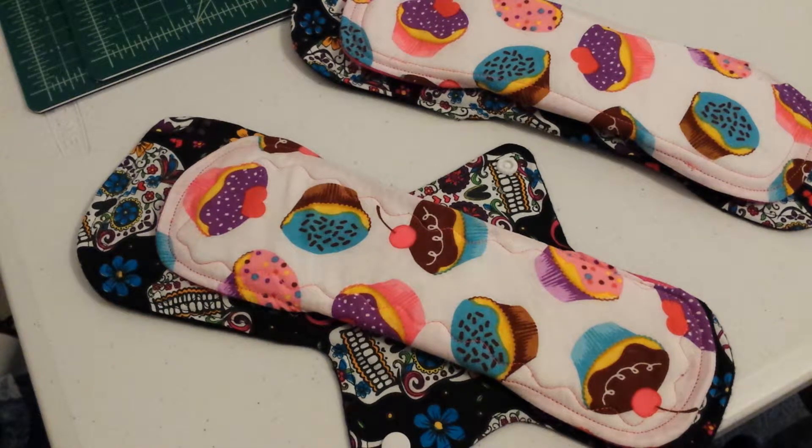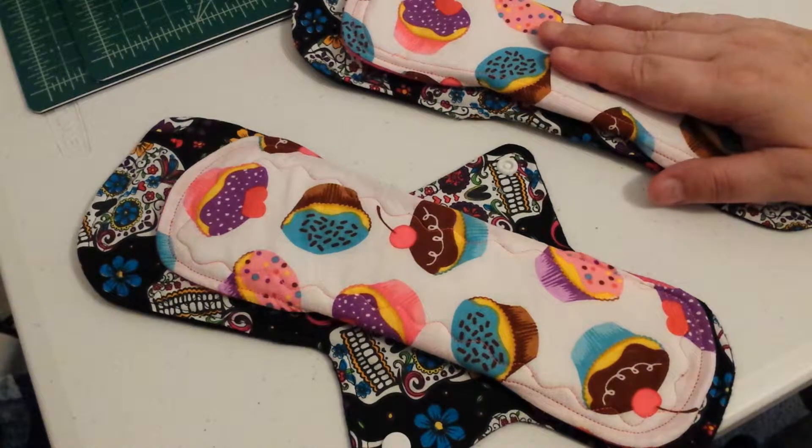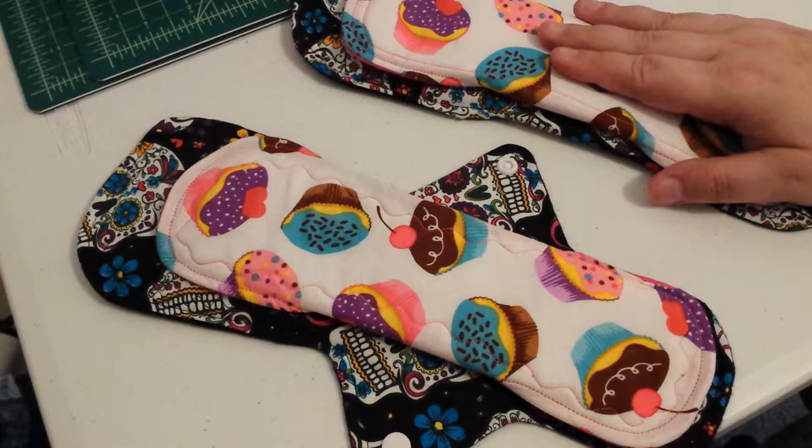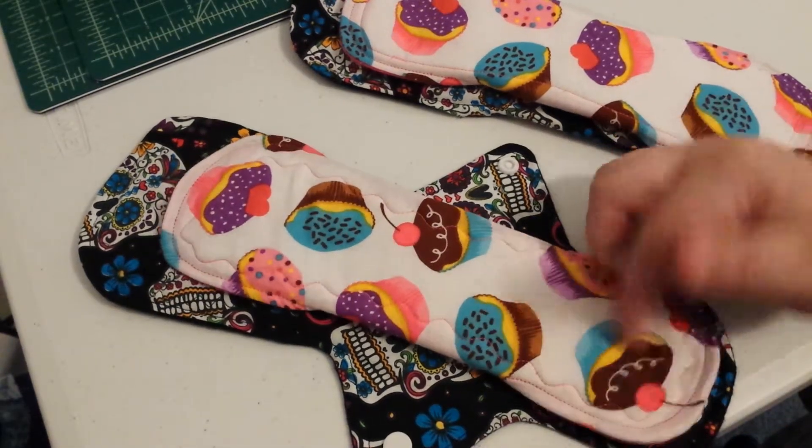Pretty easy stuff, if you ask me. Now, let's get on to the pads. All of these are cotton topped, Zorb, flannel, and then the flannel back. So, Zorb and flannel core, flannel back, cotton top.